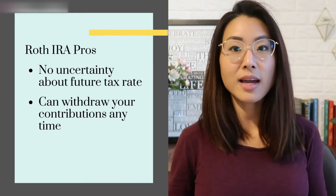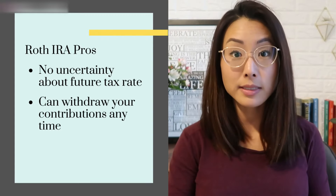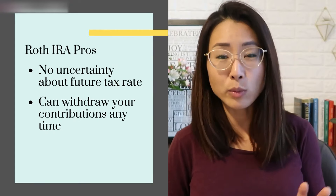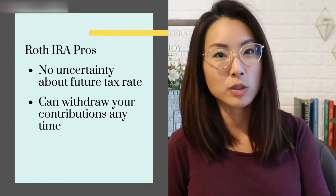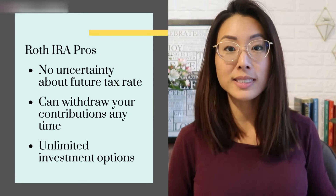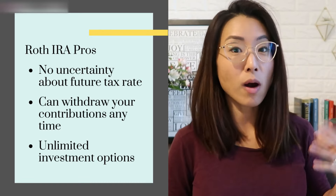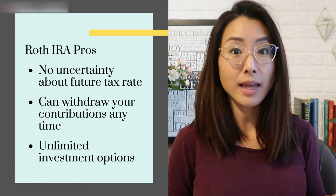Other pros of the Roth IRA: you can take out contributions penalty free. If you put in $6,000 into your Roth IRA this year, you can take it right back out because it was all after-tax money — it's basically not restricted. The only thing you can't withdraw is investment earnings and profits. Another pro is that you have essentially unlimited investment options. Unlike most 401ks which only give you a limited menu of mutual funds, with a Roth IRA you can buy stocks, ETFs, mutual funds, bonds — literally anything is game.